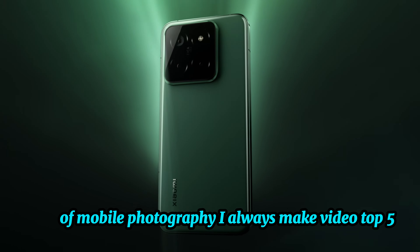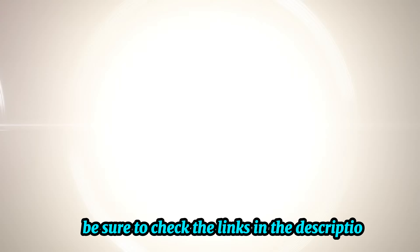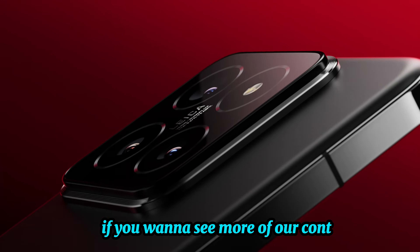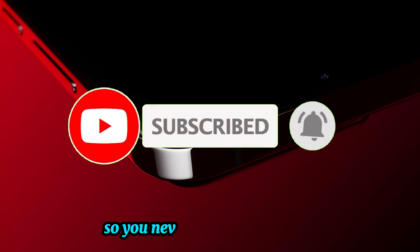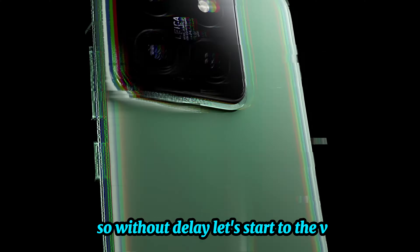I always make videos on top five products. If you want more information and the most up-to-date pricing on the products I mention, be sure to check the links in the description. If you want to see more of our content, don't forget to hit the subscribe button so you never miss an update from us. So without delay, let's start the video.